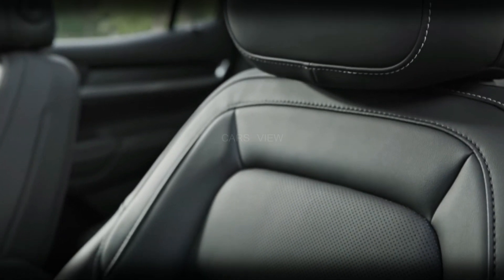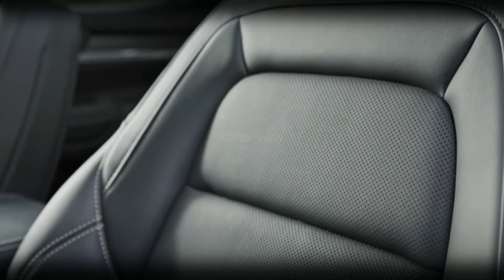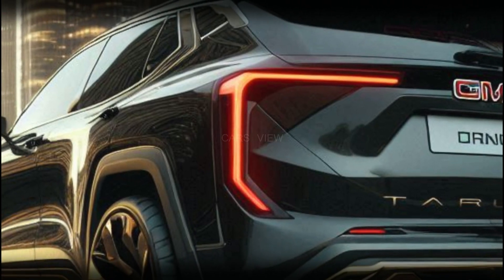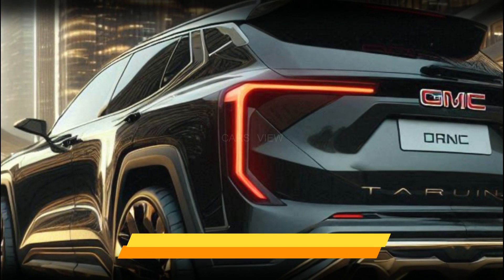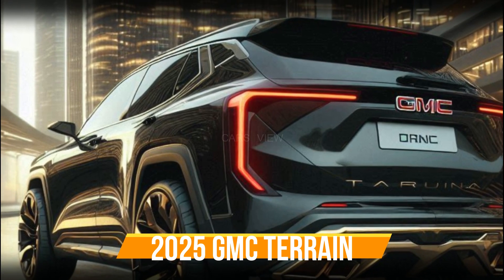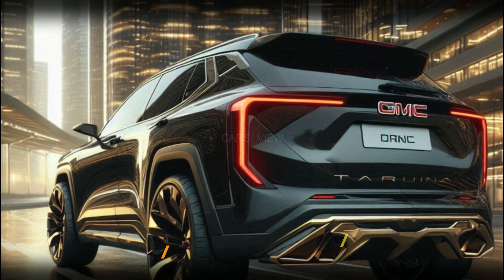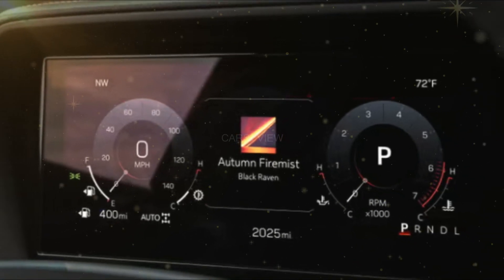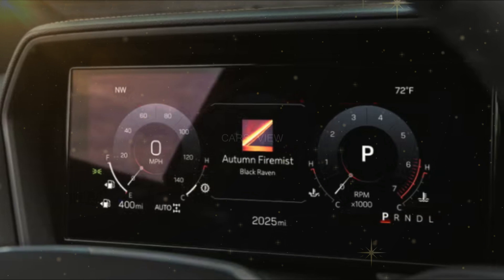All models come with heated seats, a heated steering wheel, and remote start. Interior materials look decent in photos, but we'll reserve judgment until we can sample the Terrain for ourselves. Cargo space behind the rear seats also looks generous, but when we get a chance, we'll load the Terrain with our carry-on suitcases for our cargo space test and update this story with details.